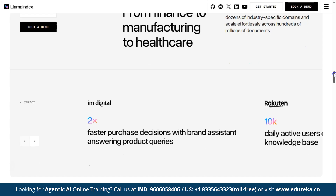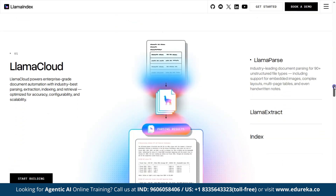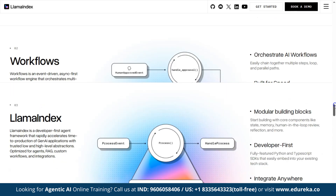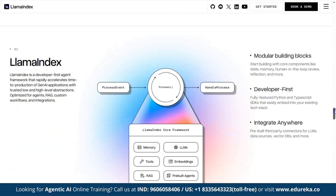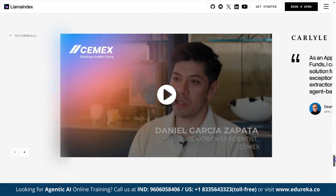LlamaIndex acts as a bridge between LLMs and your data. It ingests data from any source — like text files, PDFs, SQL databases, APIs, Notion, and more — indexes that data efficiently for retrieval, and feeds the most relevant information back to the LLM when you ask a question. This process is known as RAG, or Retrieval Augmented Generation.